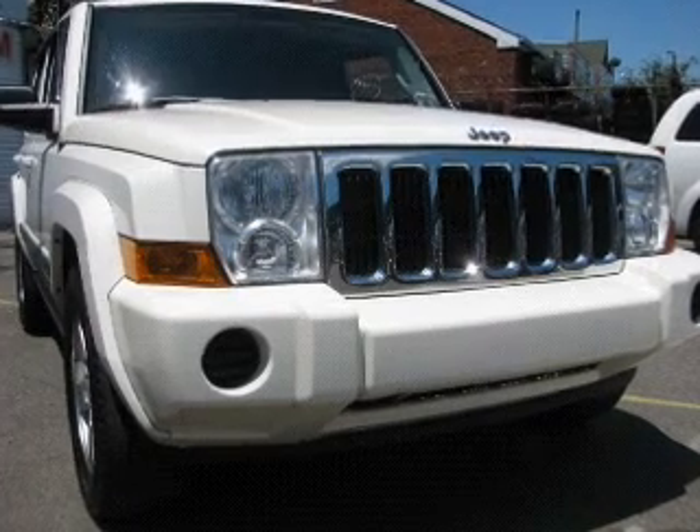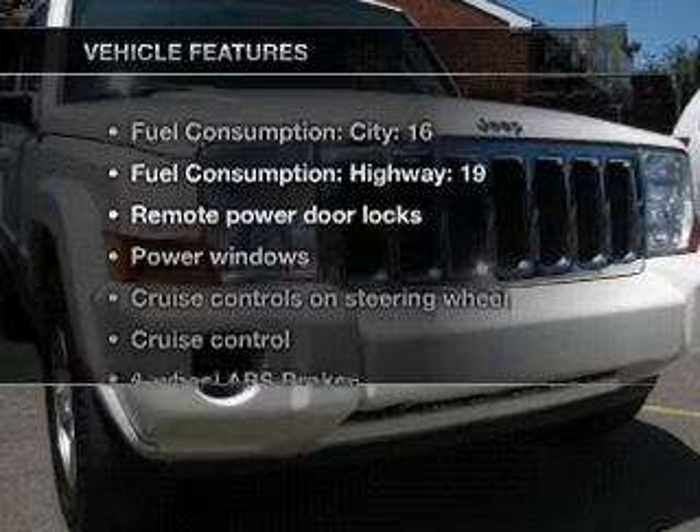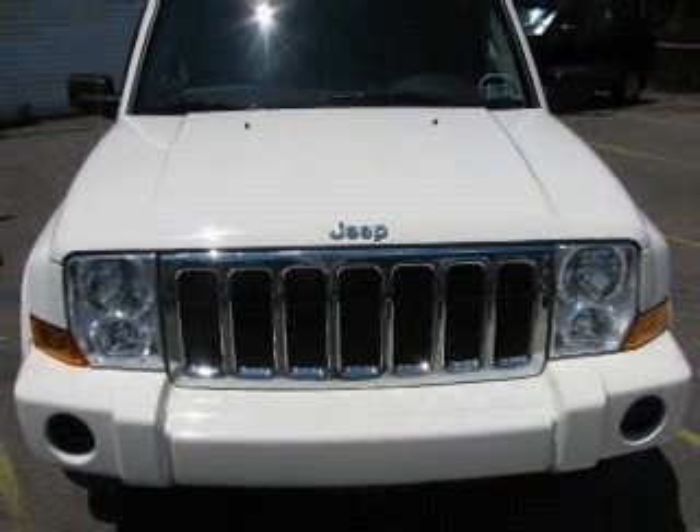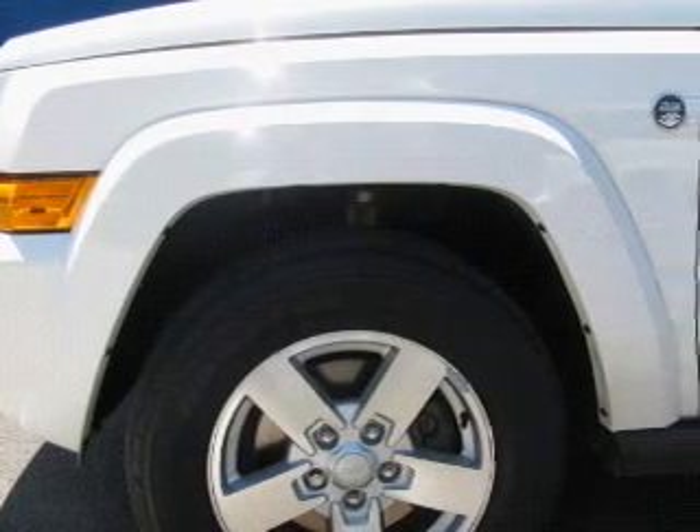Brake safely with the anti-lock braking system. Plus enjoy these notable features that are included in this vehicle: air conditioning, power door locks, power windows, power steering, and cruise control.